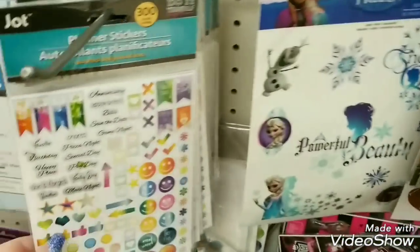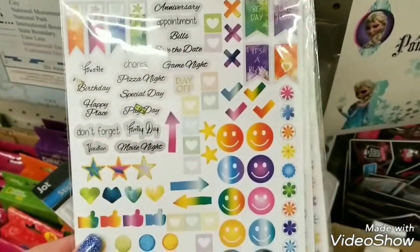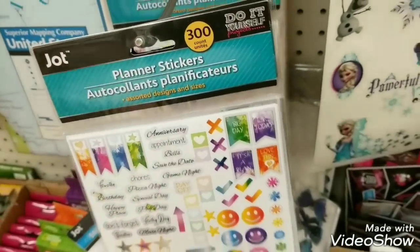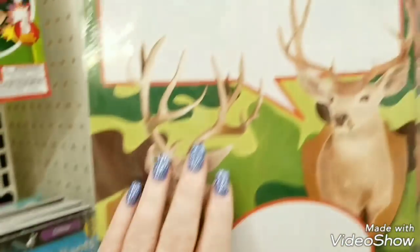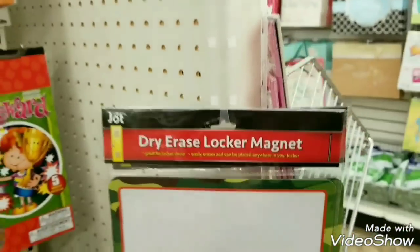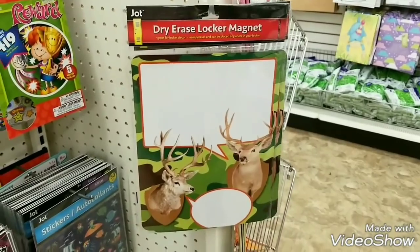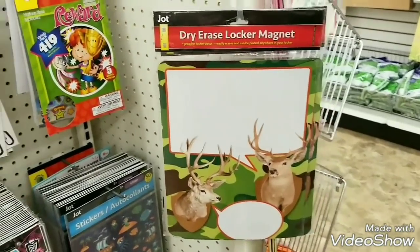They got some more of these in — the planner stickers. We sold out of them here at this store and I guess they got some more in. And then we have some really cool — this is the only one I see here right now — some dry erase boards that are really cute.